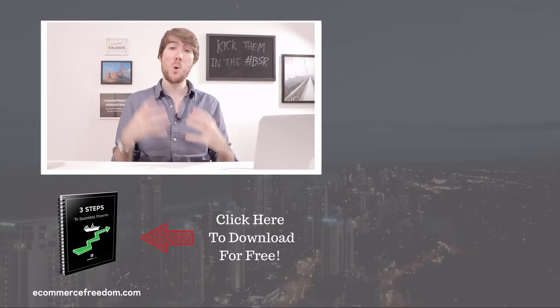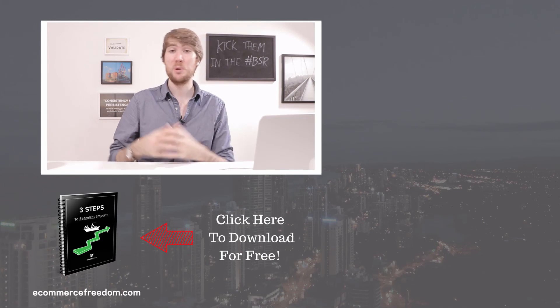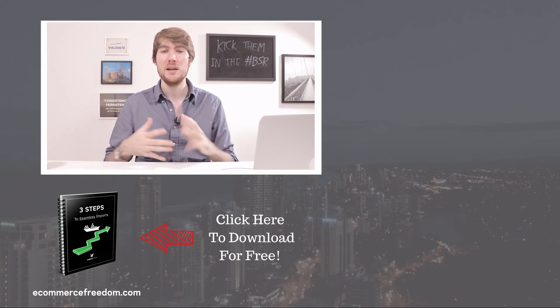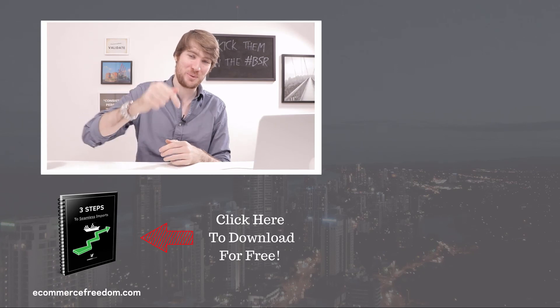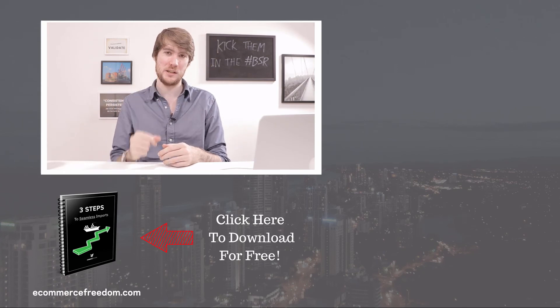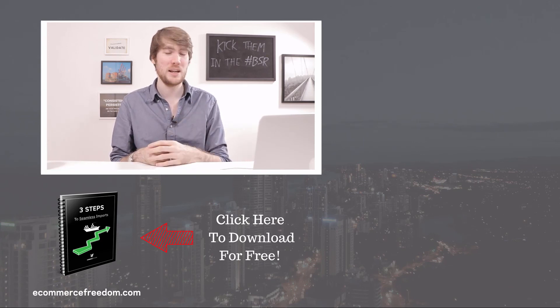Thanks so much for watching. If you found this video helpful and you want more ways to explode your Amazon business and build a business you can run from anywhere — so you can kick the competition in the BSR — then hit the subscribe button. Also hit the little bell notification button to get updates of when I release new videos. Thanks so much for watching and I'll see you in the next video.